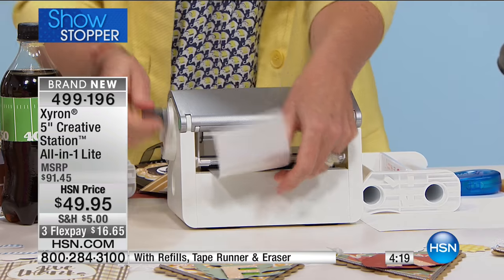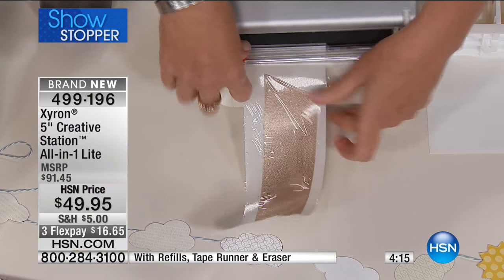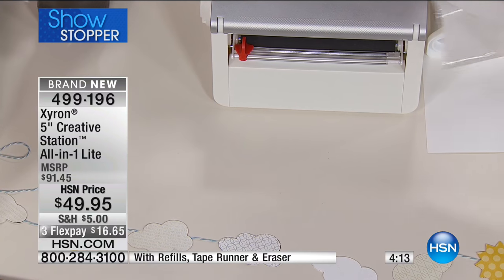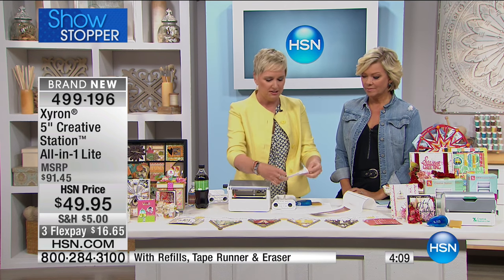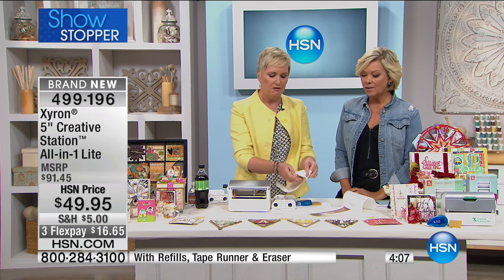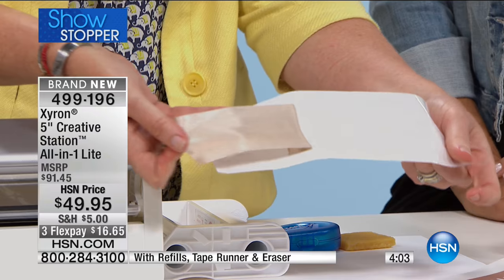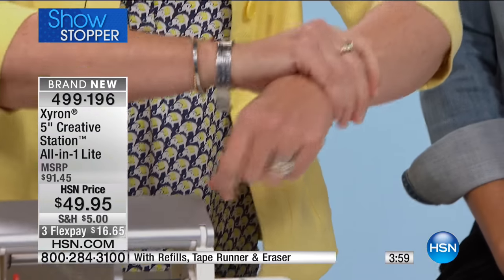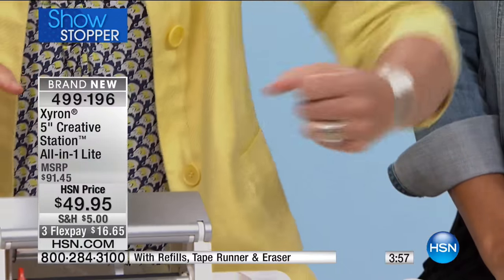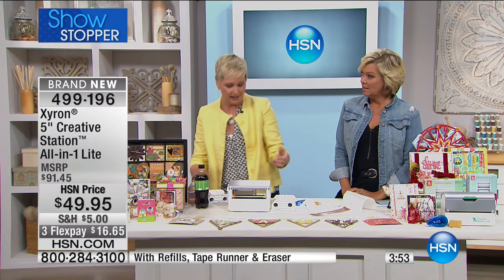Adhesive ribbon is very expensive - you have to buy it in the sizes and colors they make. But with the Zyron, this is edge-to-edge adhesive on the back. If you're doing a wedding or using ribbon on holiday gift packages, I'm going to show you - I run it through and that's edge-to-edge adhesive that's not going to come off. Let's also talk about die cuts - if you got any of the beautiful packages today with fun die cuts, how do you put adhesive on those? Run them right through the Zyron.